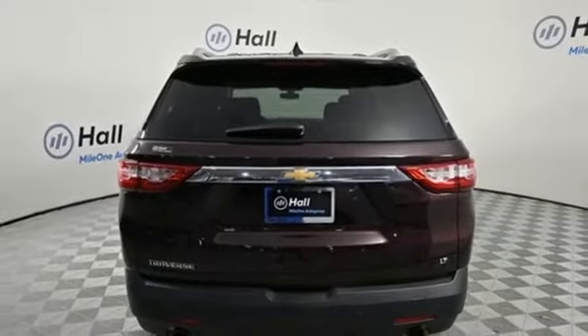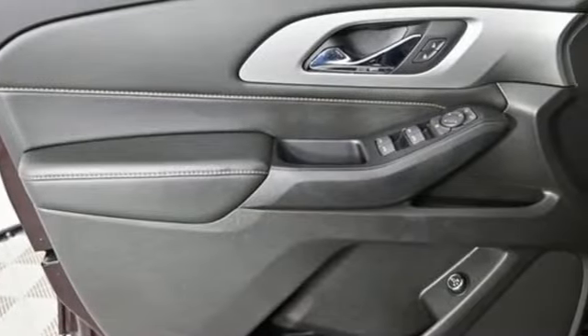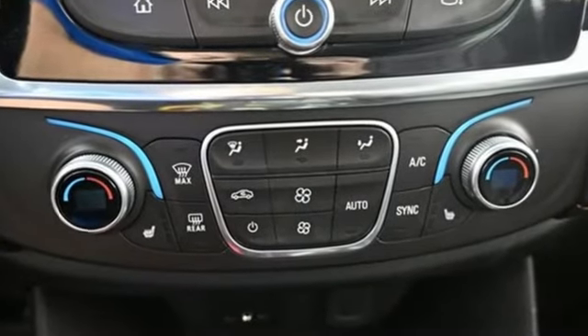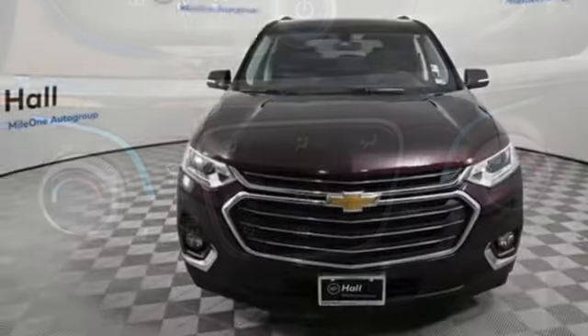Car and Driver reports overall the Traverse is quiet and comfortable under most conditions. On the highway, engine and wind noise are low and the ride is excellent. In a Chevy, the journey matters more than the destination.